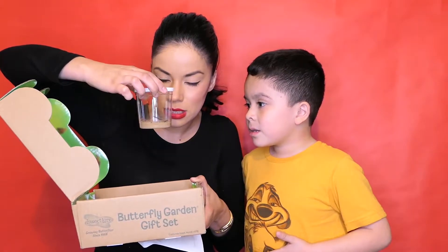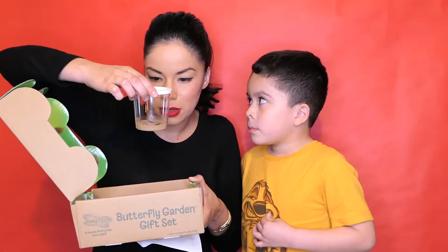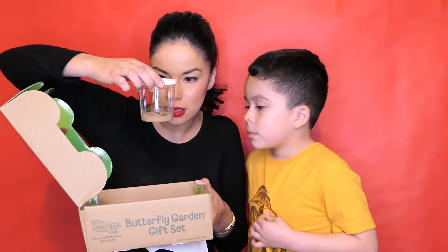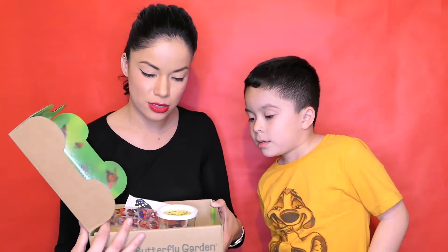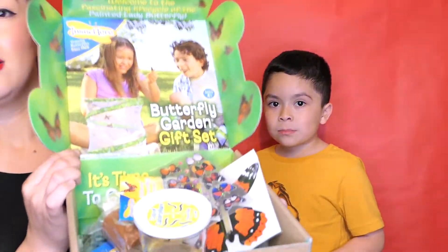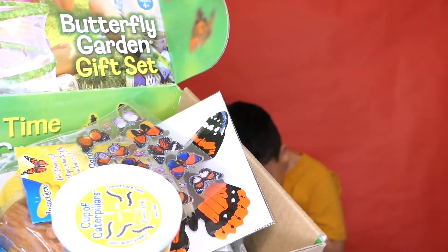But they're not moving. Why? I don't know, maybe they're tired. I hope they're not dead. Let me show you how the packaging looks. So this is how the packaging looks when you open the box.